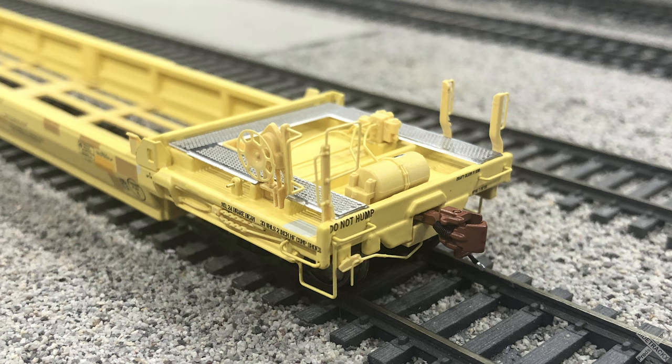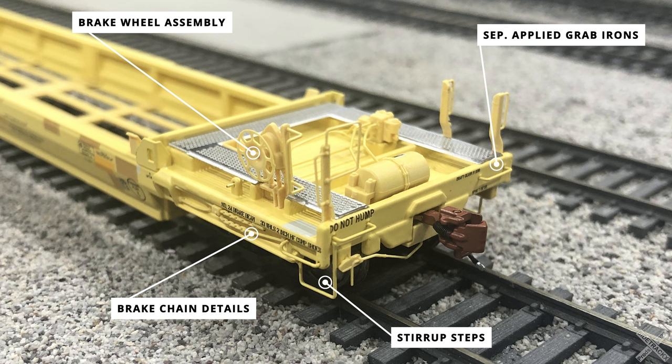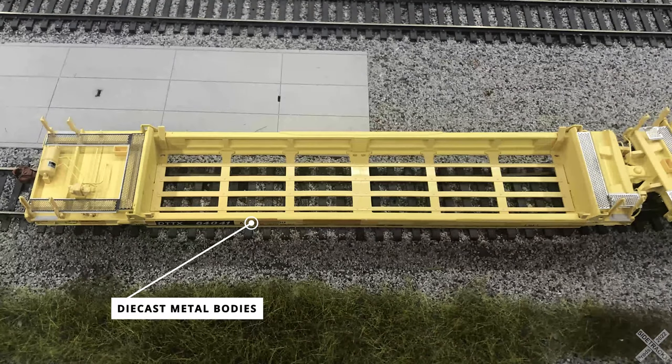The B end of the model is very similar to the A end, with the majority of the details being the same. The main telling point of the B end is the identification of the brake wheel and brake wheel assembly attached to the car body top. Both the A and B ends feature separately applied metal grab irons on the sides and car ends, painted to match the main car body color. On the sides of the car body sills there is brake chain linkage detail in finely done plastic components. Closer to the end are the stirrup steps — metal details attached to the underside of the car body. The final detail is the die-cast metal coupler, a Scale Trains brand Type E lower shelf coupler for a very prototypical look.